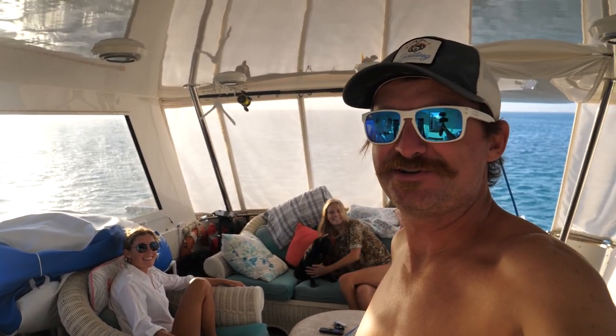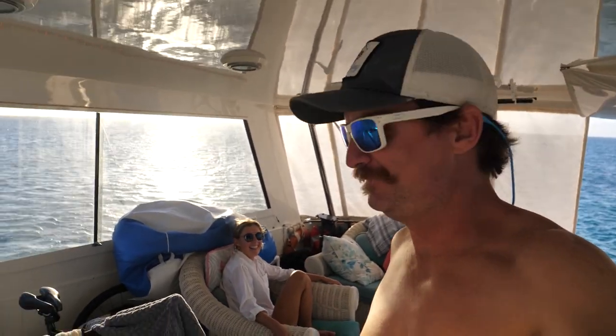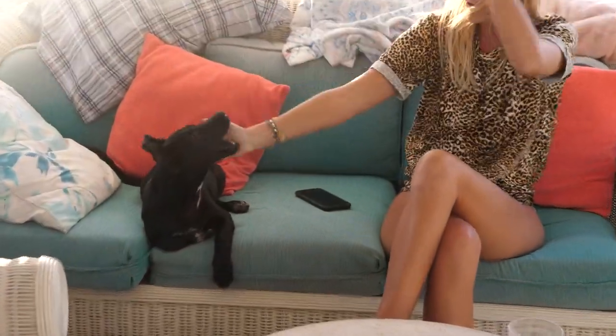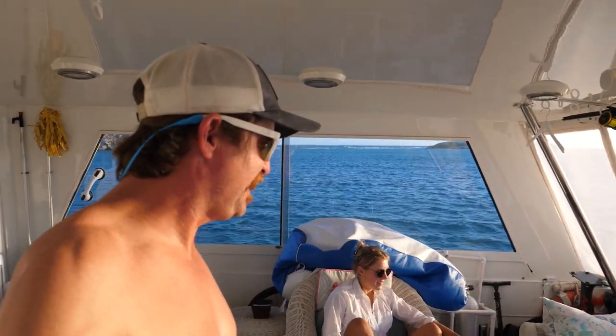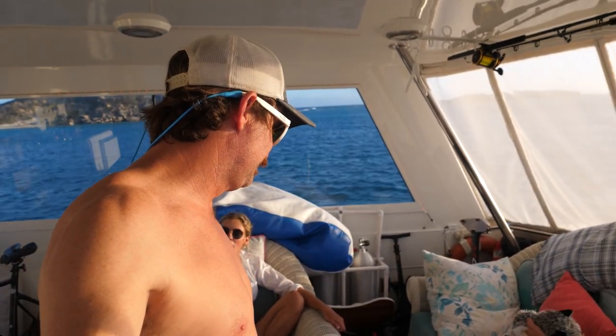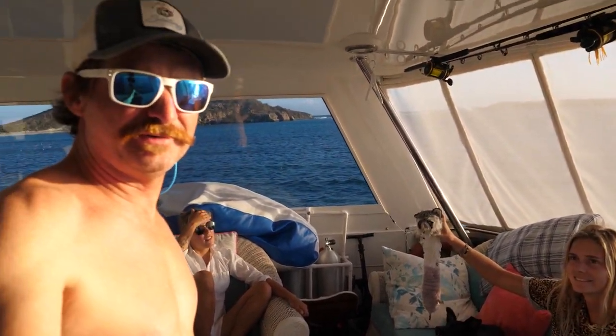Let me know in the comments how I should make my steaks better and I'll have her read them. By the way, I saved Bucky's little toy the other day. I was coming back in the dinghy and apparently he had thrown it off the boat — I saw it drifting away. He does this thing where he shakes his head and lets it go as he's shaking it. So he threw it off the boat.